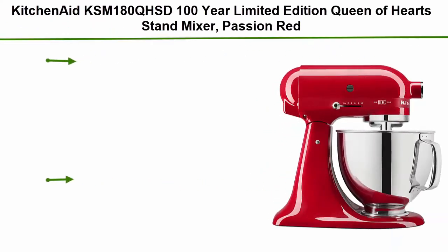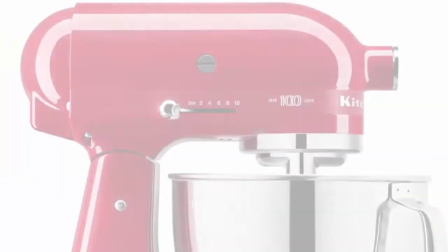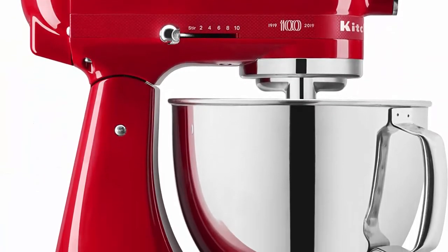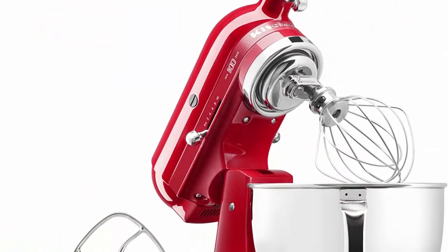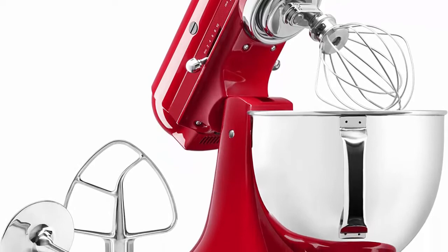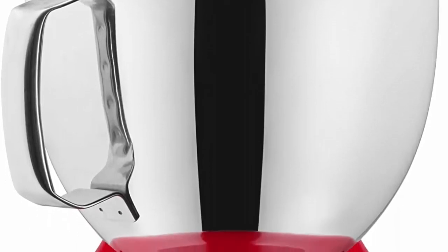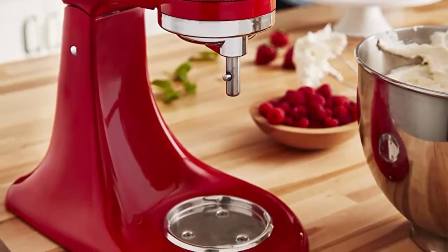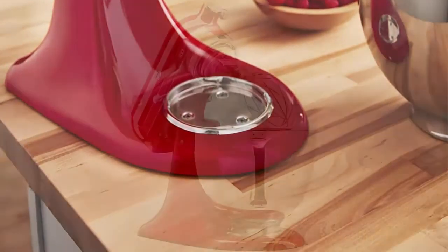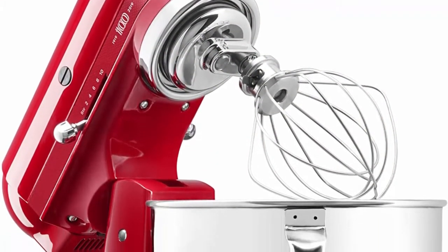Top 6: KitchenAid KSM180QHSD 100-Year Limited Edition Queen of Hearts Stand Mixer, Passion Red. Passion Red embodies the energy, strength, and passion to create in the kitchen. Features a passion-inspired trim band with hundreds of miniature red hearts, sleek chrome accents, and a custom chrome power hub cover celebrating 100 years of the KitchenAid brand. 5-quart stainless steel bowl with handle to mix up to 9 dozen cookies in a single batch. 10 speeds, powerful enough for nearly any task. Over 14 different attachments available.